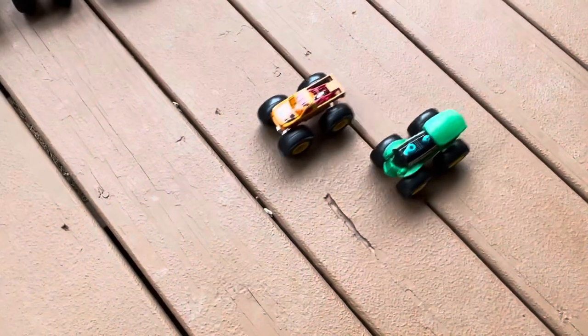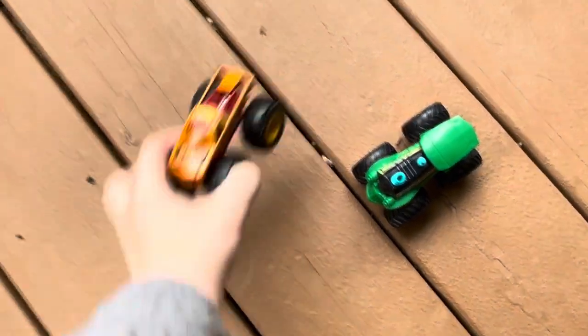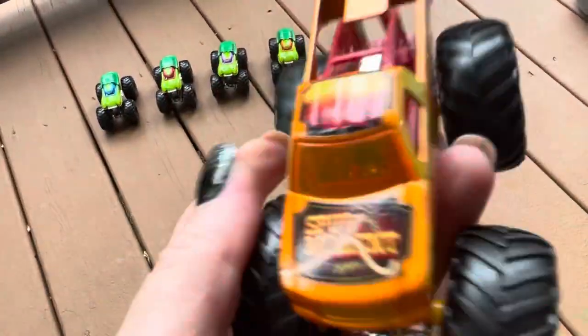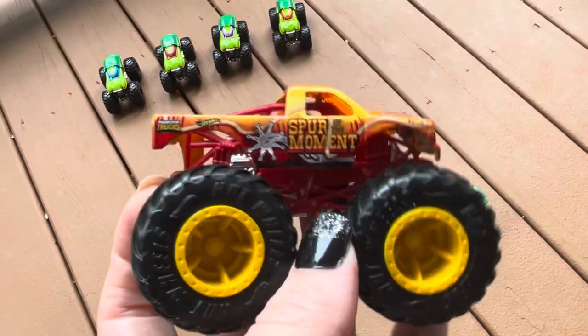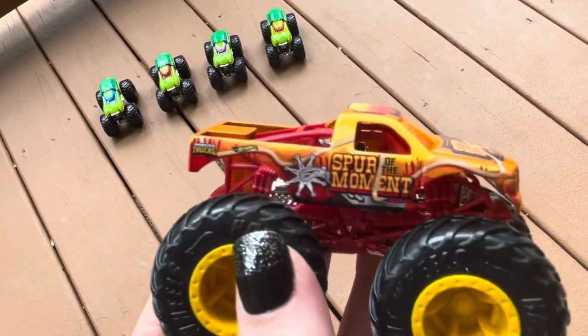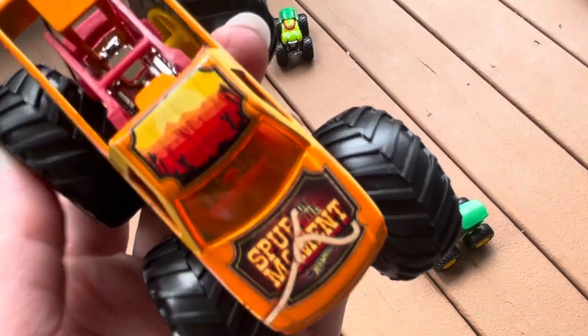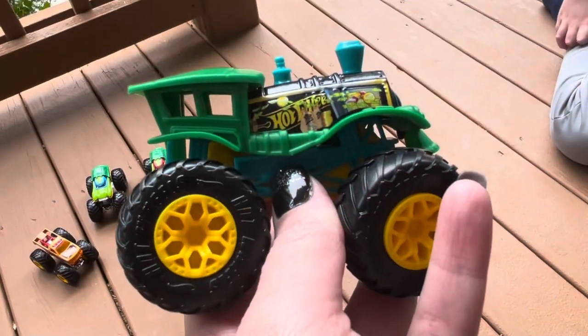Here's the other half of the Hot Wheels two-pack. We got Spur of the Moment and the Loco Punk. So Spur of the Moment here — this is a re-release truck because they made this in 2019 with a Steer Clear, but I never picked it up. It has a cool Western theme to it.